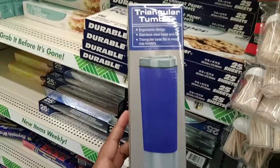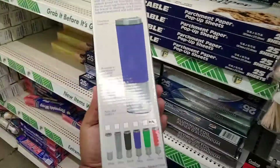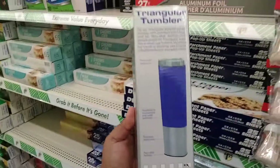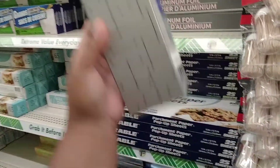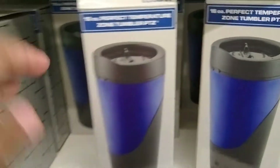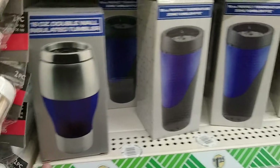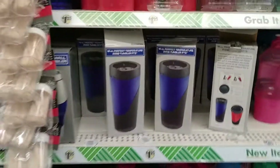These tumblers are new — they definitely look worth more than a dollar. Oh, it's a triangle tumbler, that's different. Then they have these ones, and they also have the 16-ounce circle ones — those are new.